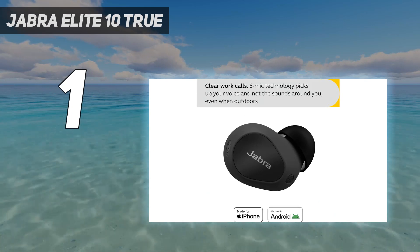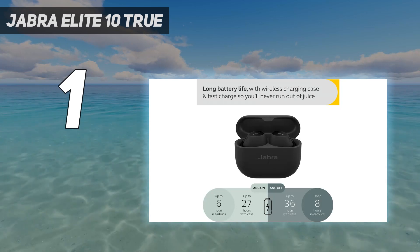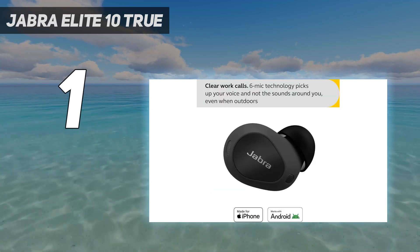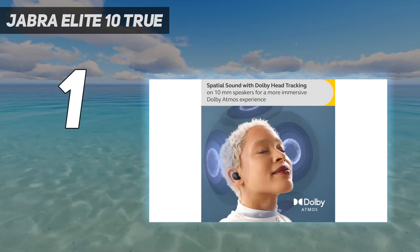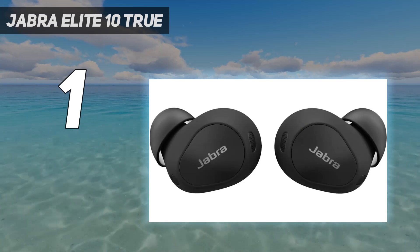These buds have a fairly neutral sound with bright sibilance-like cymbals. If you prefer a different sound, their companion app offers a graphic EQ and presets so you can fine-tune them to your liking. They also support multi-device pairing, so you can stay connected to your PC and smartphone simultaneously.